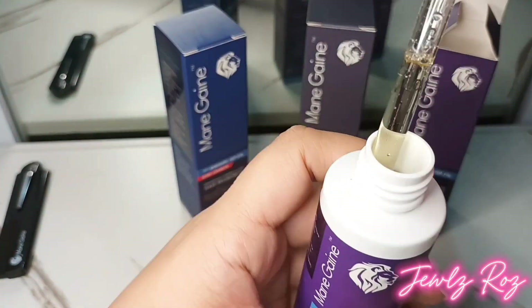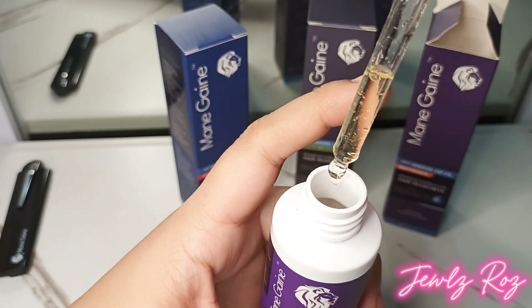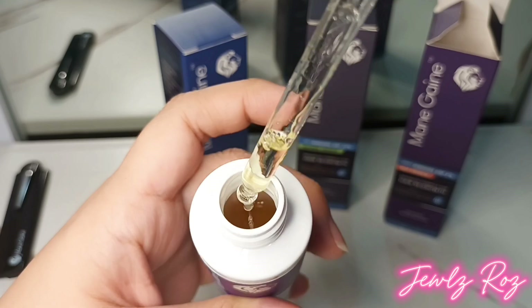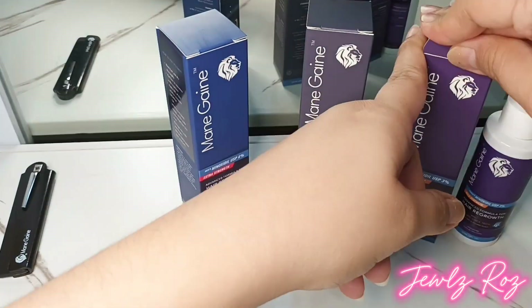Minoxidil is the only FDA-approved ingredient for hair regrowth in the USA, making it a trusted option for treating female pattern hair loss. This 60ml bottle comes with a dropper and spray option for precise application to target areas of thinning.